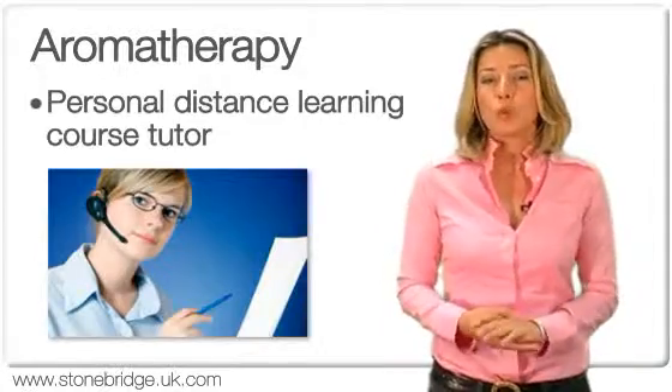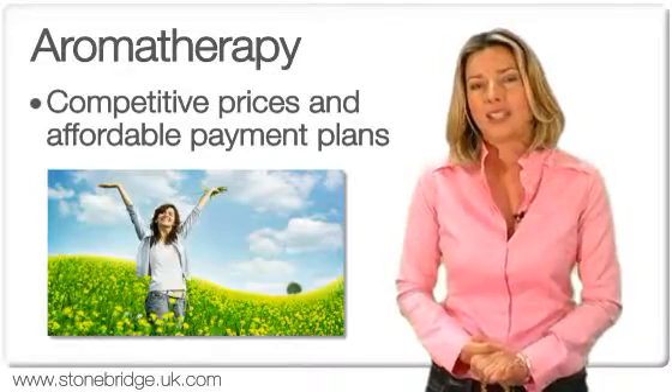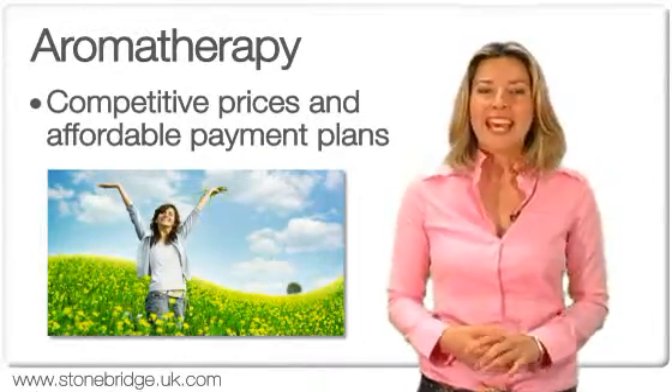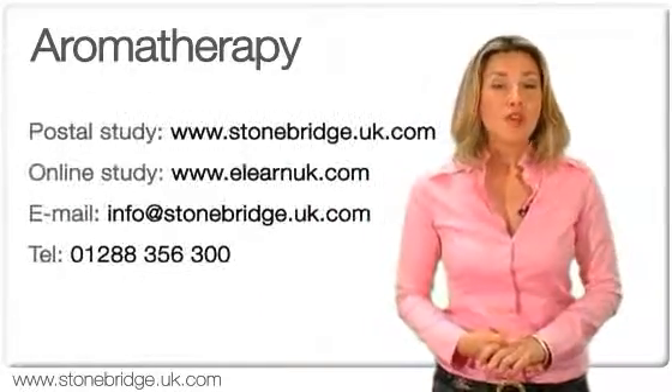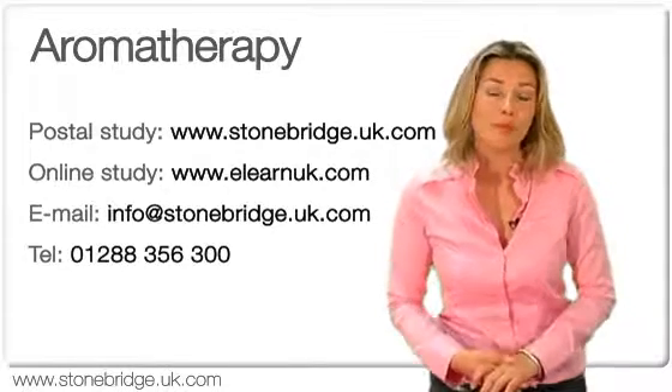If you're looking to broaden your skills, update your expertise, or get a competitive edge on that job you're after, we have the perfect course for you. If you would like more information on all of our paper-based courses, please visit our website at stonebridge.uk.com.